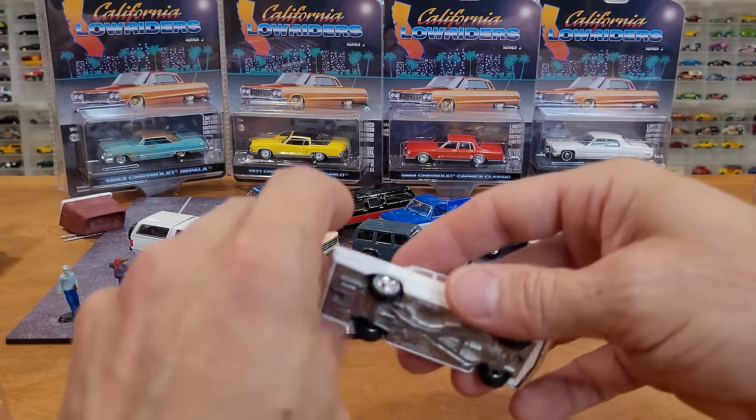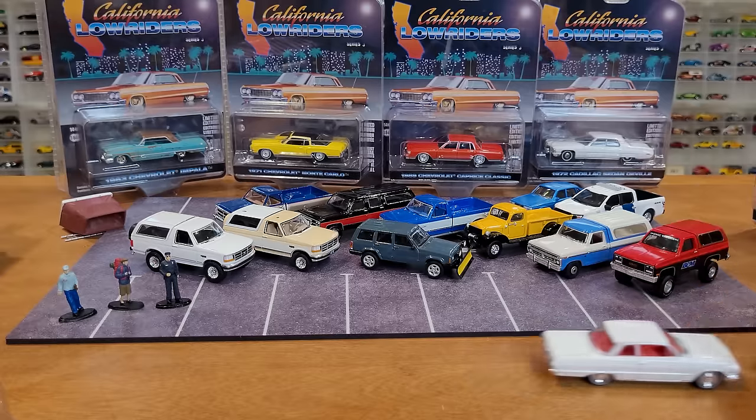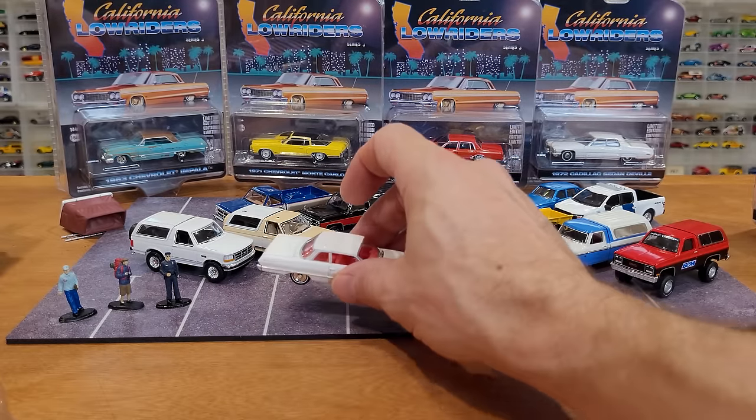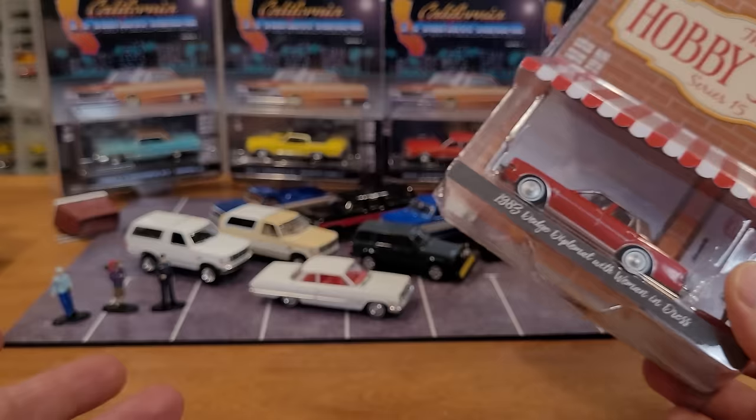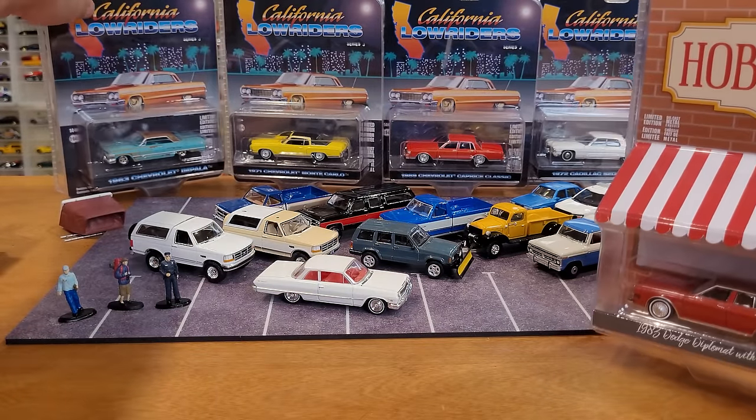It's a nice roller - all wheels are rolling. It just doesn't like to go in reverse as much, but it rolls forwards beautifully. I think we'll look at one more car from the '60s - I've only got Hobby Shop and Lowriders series vehicles left.